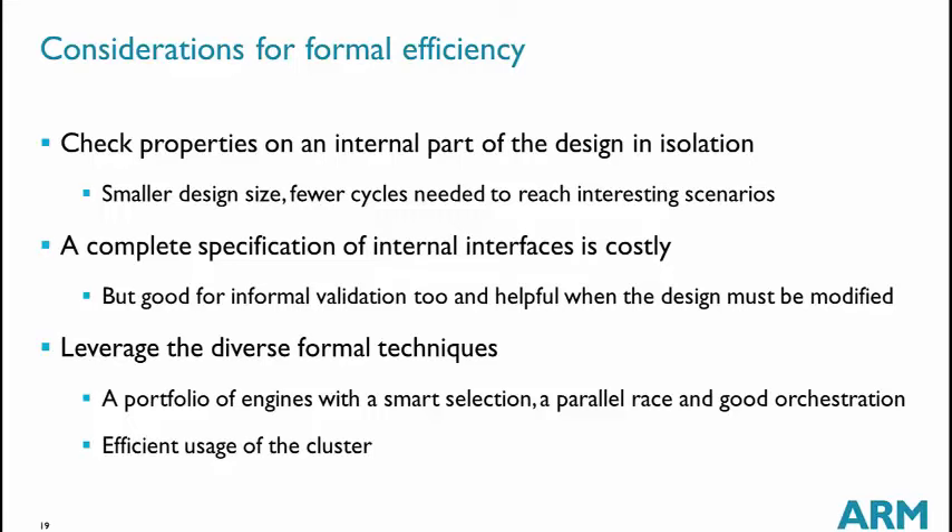We leverage the different formal techniques available in the tools, using a large portfolio of engines and selecting different engines depending on the task. For example, we don't use the same engines for X propagation as for standard properties. We use a parallel portfolio of all engines and try to maximize cluster usage so that no slots run without producing results.